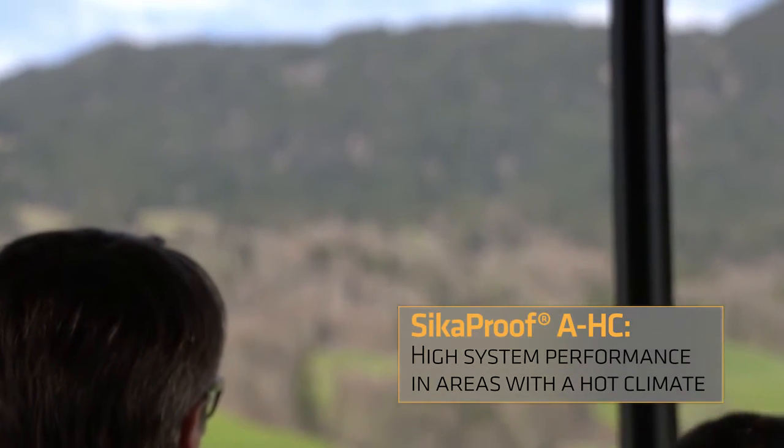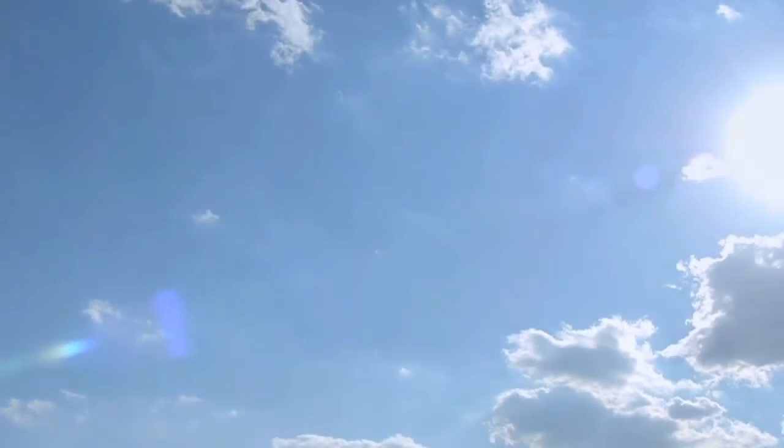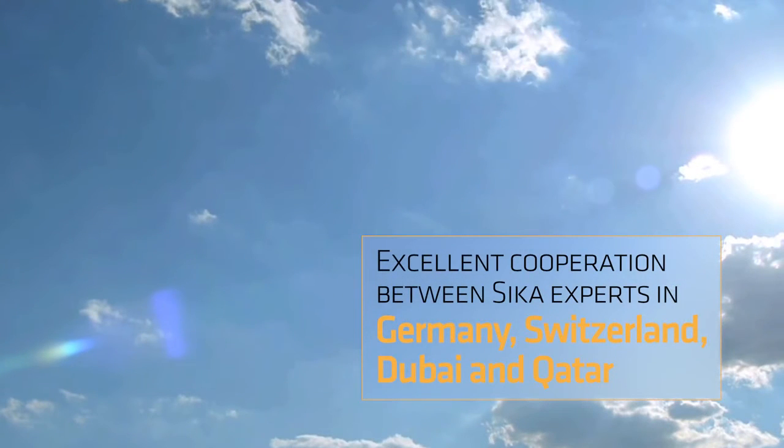This technology guarantees high system performance, specifically designed for countries of the Middle East. What secured our success was the excellent international cooperation between Sika experts from Hamburg, Sarnen, Dubai, and Qatar.